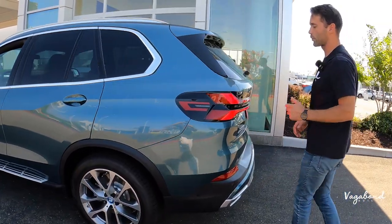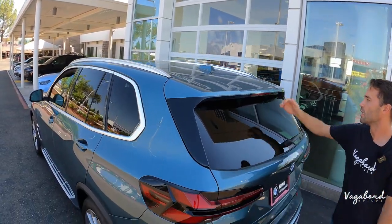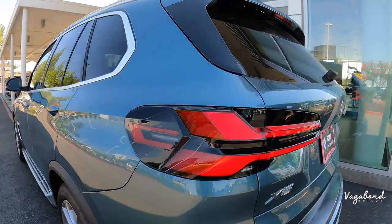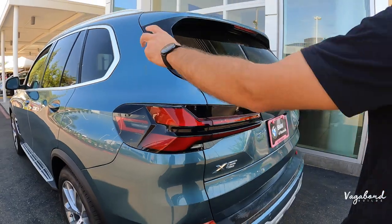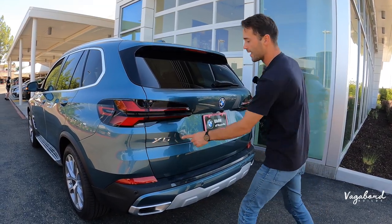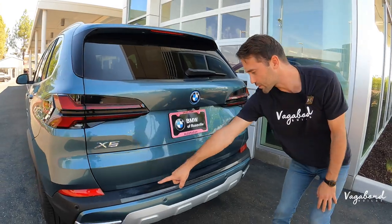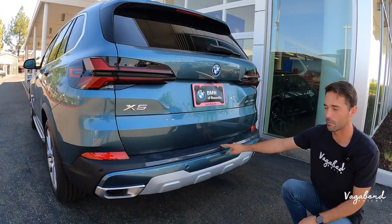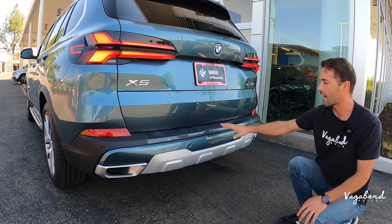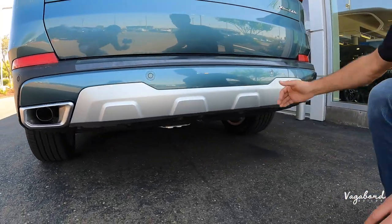Moving to the rear end, you also have satin aluminum trim finish roof rails up top. There's a spoiler with an integrated brake lighting system and a rear windshield wiper. The LED taillights have a beautiful 3D feel — aggressive and classy. The rear badging reads X5 with XDrive denoting all-wheel drive, and 50E with the E standing for electrified. Bumper sensors are integrated into the lower bumper cover, with a matte black trim finish on top of that bumper. Exhaust tips are one on each side with a satin aluminum finish, and a backup camera sits above the license plate outlined in BMW blue.